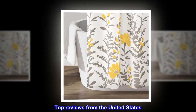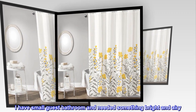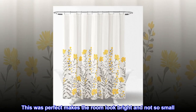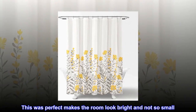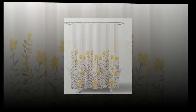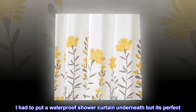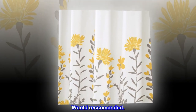Top reviews from the United States. Perfect. I have a small guest bathroom and needed something bright and airy. This was perfect, makes the room look bright and not so small. The colors are nice and match my paint perfectly. I had to put a waterproof shower curtain underneath, but it's perfect. Would recommend.